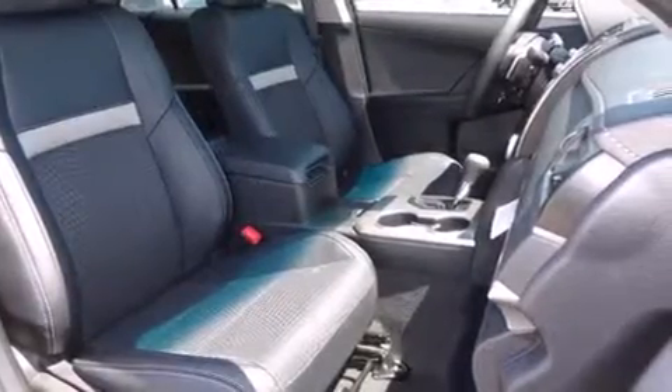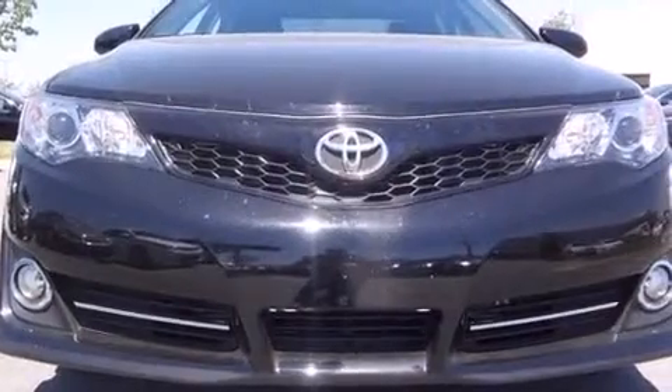Top features include front fog lights, one-touch window functionality, a tachometer, power door mirrors and heated door mirrors, and remote keyless entry.